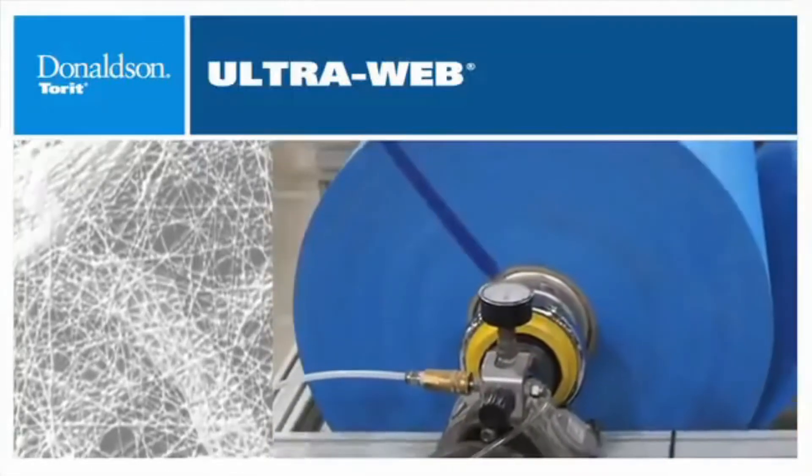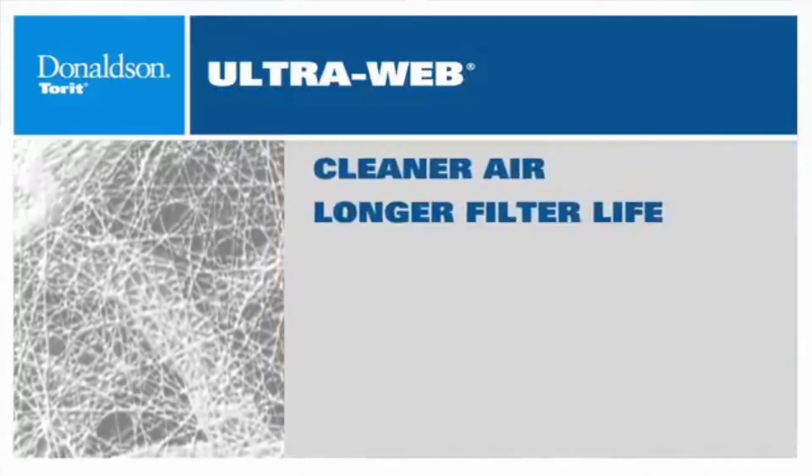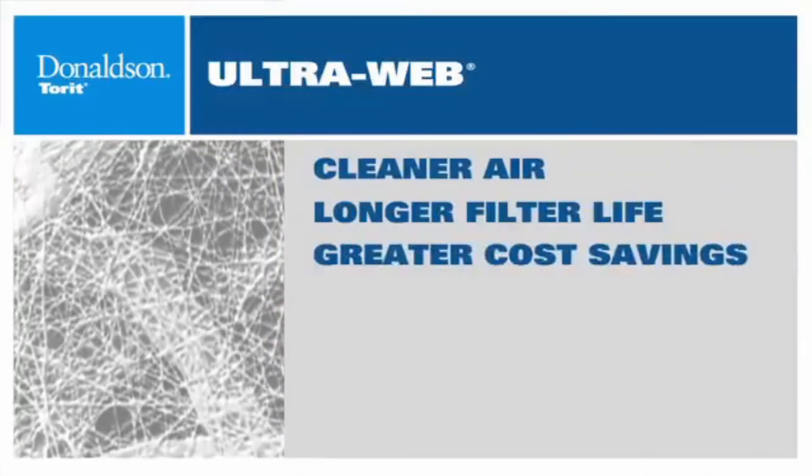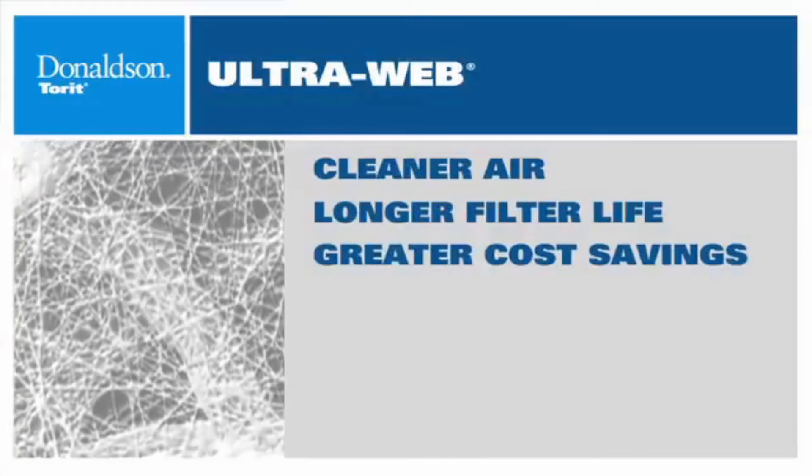This technology has yielded a product that allows users to enjoy cleaner air, longer filter life, and greater cost savings. Only UltraWeb can combine all of these benefits into one filter.